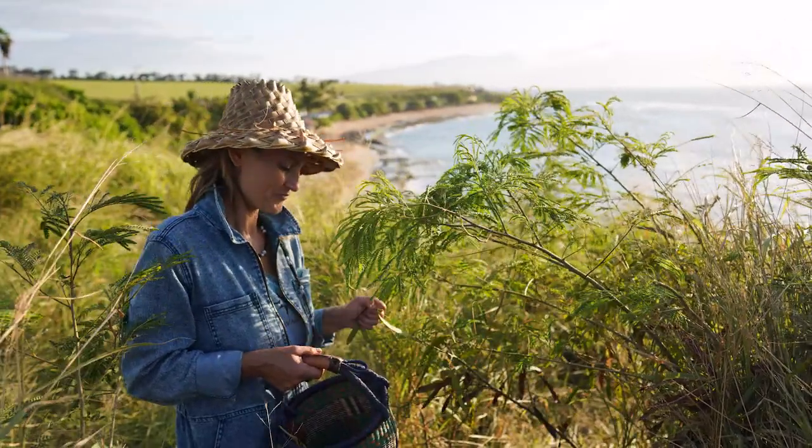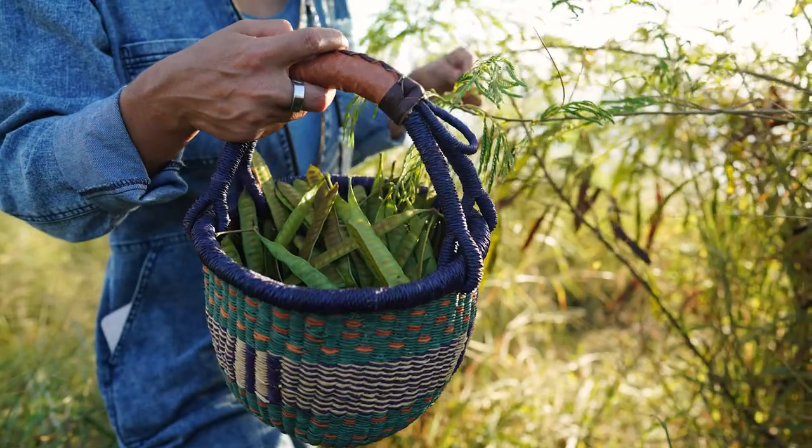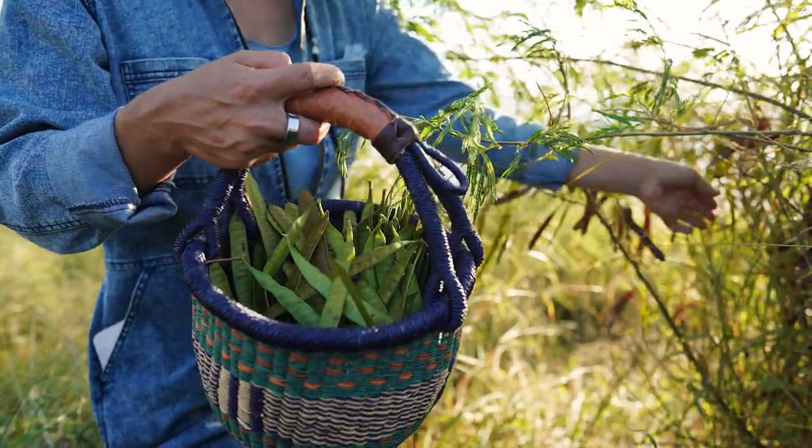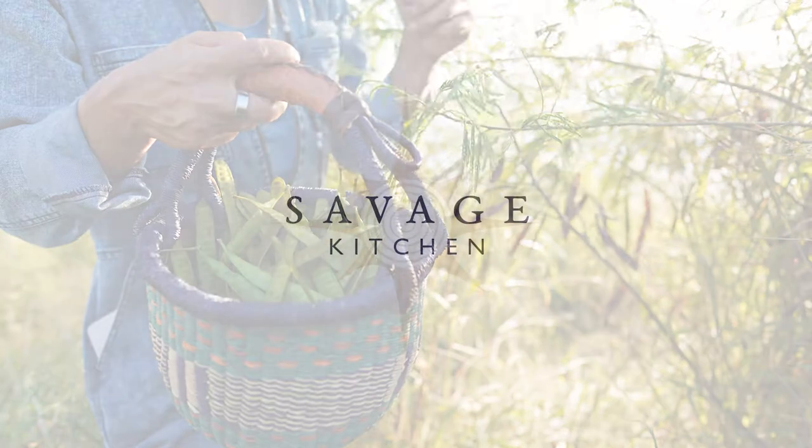There is so much food growing around us. Did you know this wild plant, haolikoa, is edible? Learn more in the Savage Kitchen mobile app, free in the App Store and Google Play Store.